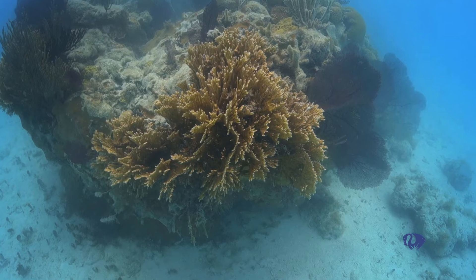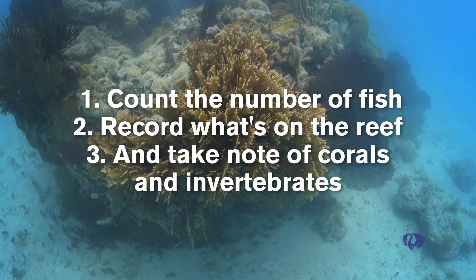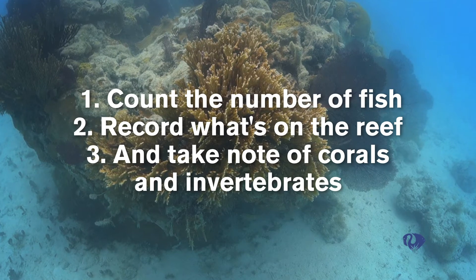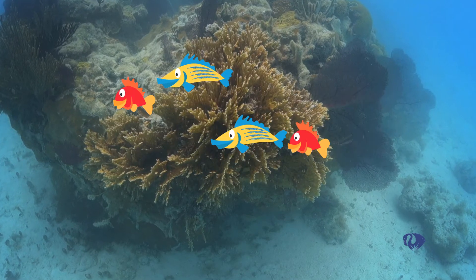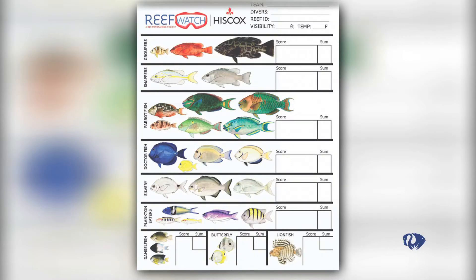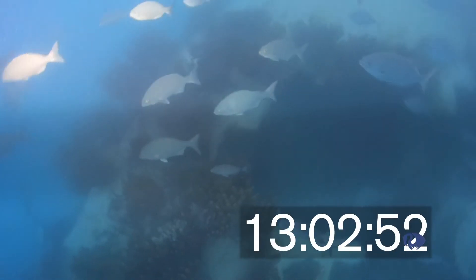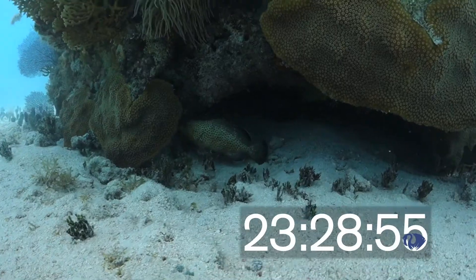You will measure the reef in three main ways: count the number of fish, record what's on the reef, and take note of corals and invertebrates. You will want to do the fish census first. The slate is designed to be used underwater. Nine fish feeding guilds have been selected to be a part of the ReefWatch Fish Census. Count all the fish you see over the entire reef that belong to each feeding guild over a 30-minute period.